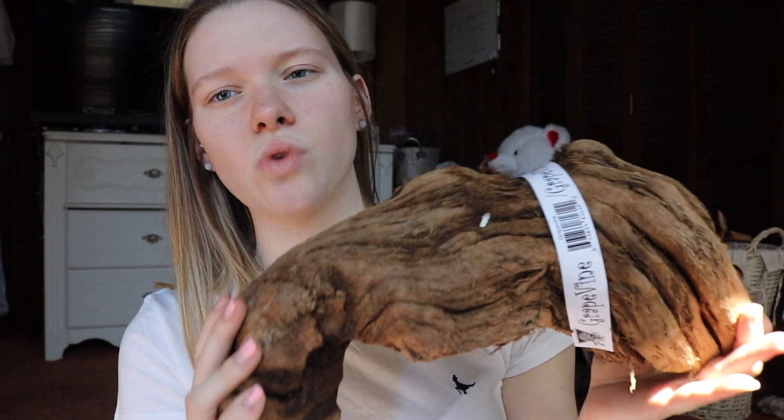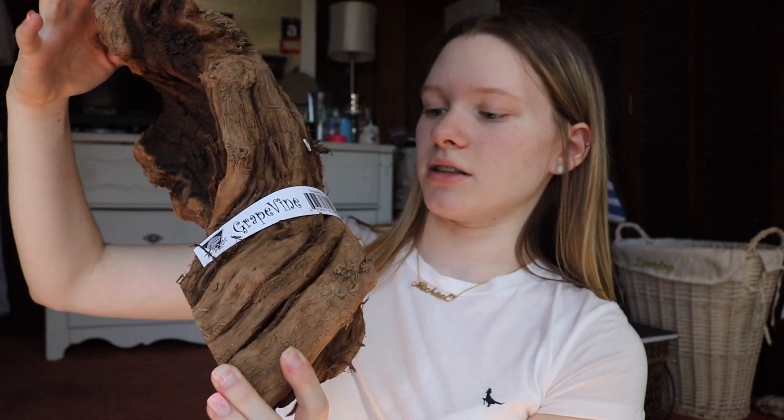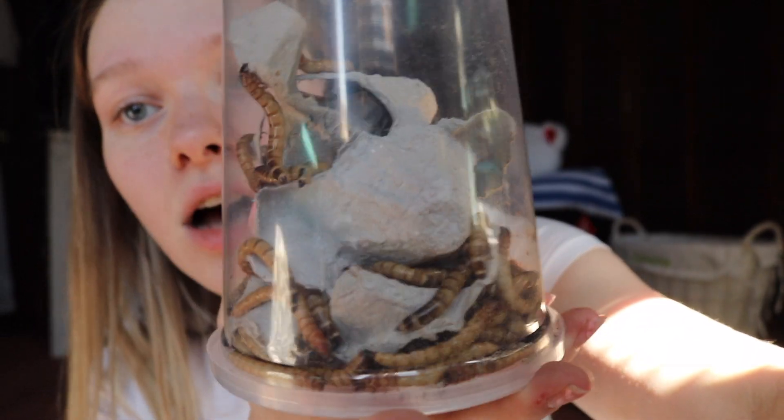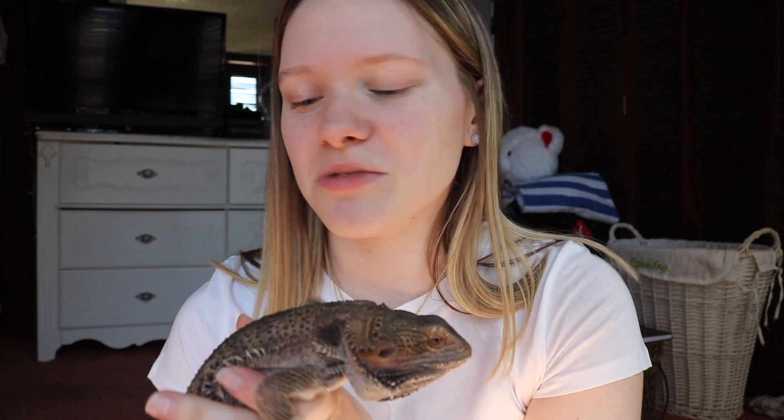I also got this big log for Fitz. This was only $8 and it's like a basking thing — I think it's supposed to stand up like this. It's really messy so I'm going to put it away. I also got 250 superworms for only $5. I usually get like 50 or 20 for $5, so 250 is a pretty good deal. Hopefully Fitz will eat them. When I went to the expo I saw a lot of bearded dragons — they were kind of huge but they looked kind of ill. Some of them had discharge coming out of their nose and they were really skinny.